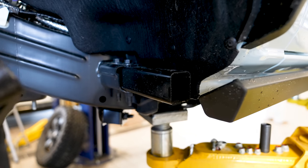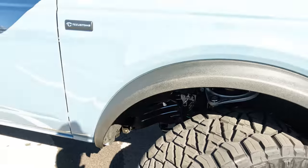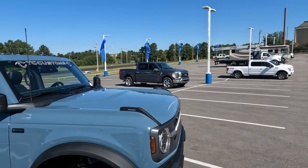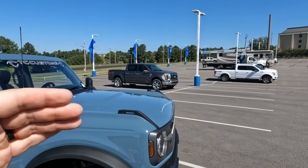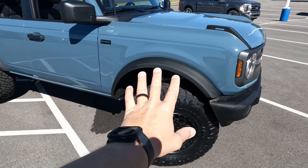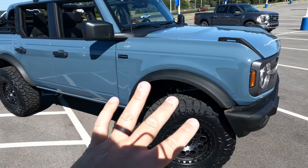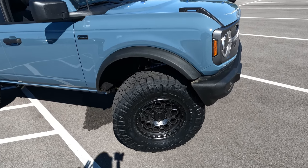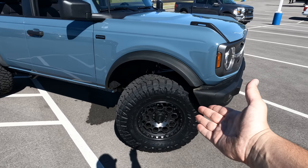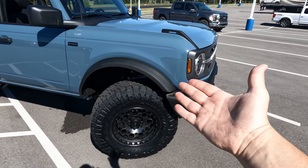Don't worry about the crash bars — they bolt in and unbolt. If you decide later that you want to put them back in, you may need to swap your wheel and tire combo, but you can reinstall them. This is different from the F-150, where crash bars have to be cut out and can't go back in. Ford has done a really good job making the Bronco modular — you can take things on and off depending on your situation, swapping between mud terrains and street tires as needed.